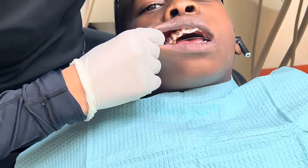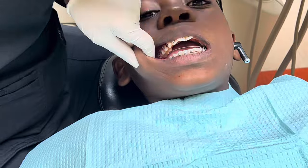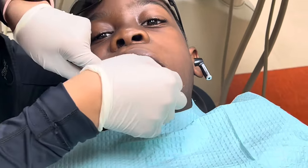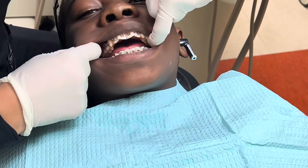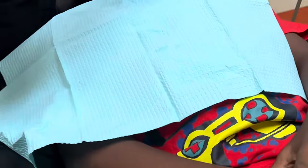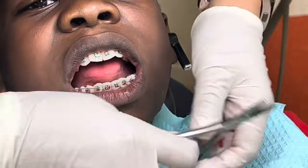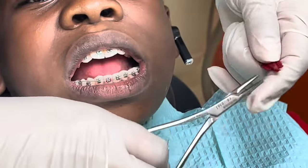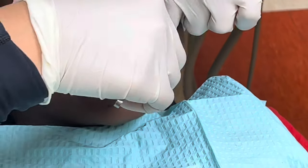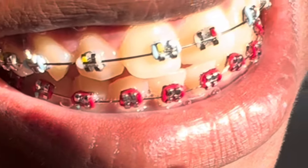That's it for his braces installation. It was a very easy process — he wasn't in much pain or anything, just that he couldn't eat hard stuff the first two days, so he had to eat soup and soft foods. If you enjoyed this video be sure to give me a thumbs up, and if you're not subscribed be sure to hit that subscribe button. I'll see you guys in the next video, bye!